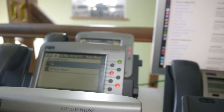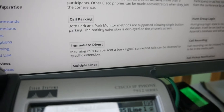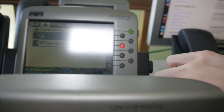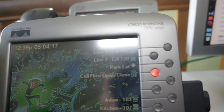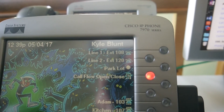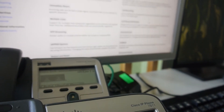The only thing that isn't working like a Call Manager is multiple lines — I can't get that to work for the life of me. I do have multiple lines on this phone here, but I can't get it to work properly. I can't do shared lines either at the moment. But call parking does work and the hunt group does work.